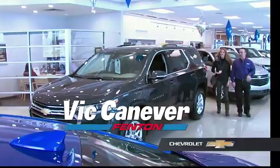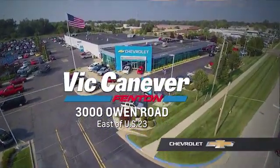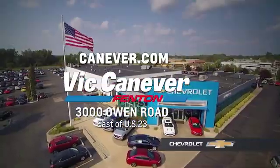Supporting our community, supporting our families, Vic Canaver's Chevrolet is here for all your vehicle needs. Call or stop in for a test drive today. We are located at 3000 Owen Road, Fenton, or online at canaver.com.